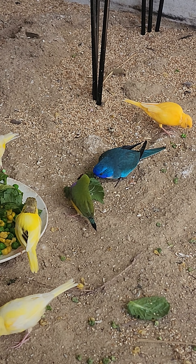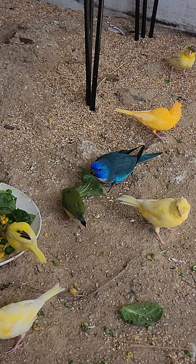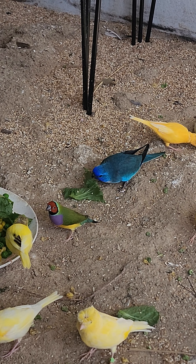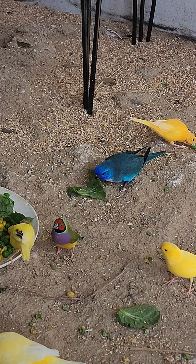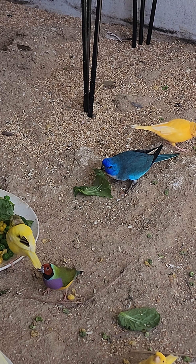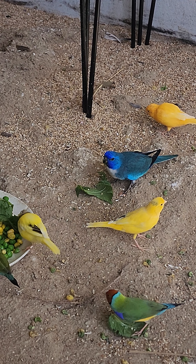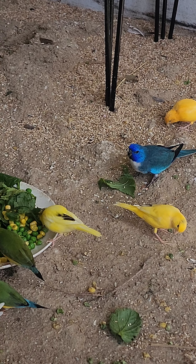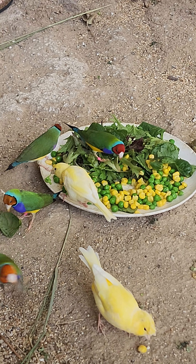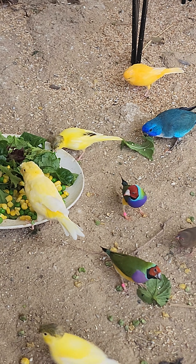My favourite bird, the blue parrot there, is the scarlet-chested grass parrot, the neophema. They have three babies that are currently still in the nest. The mum and dad are doing such a fantastic job. This is the second time they've bred for us — the first time we got one baby that successfully made it to adulthood, and this round we've got three that look really healthy and I am hoping they all make it all the way through.